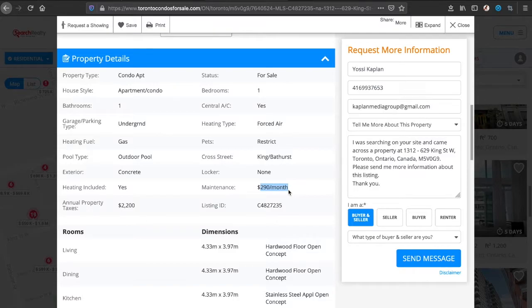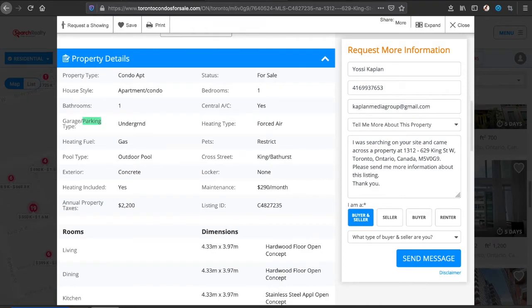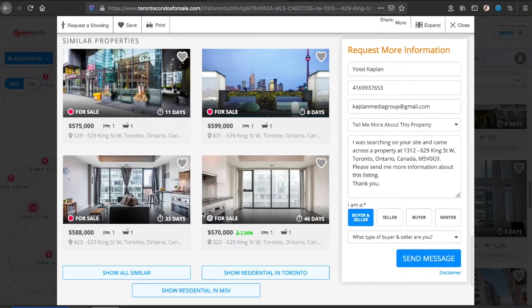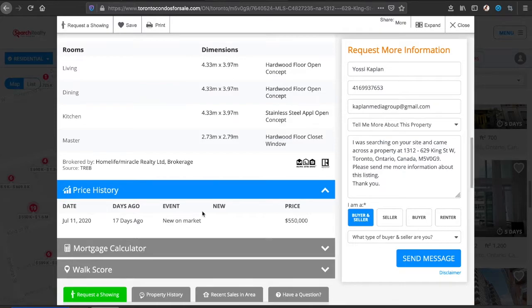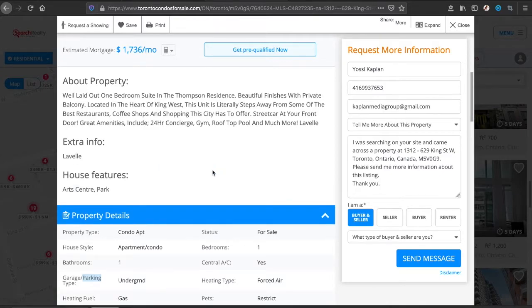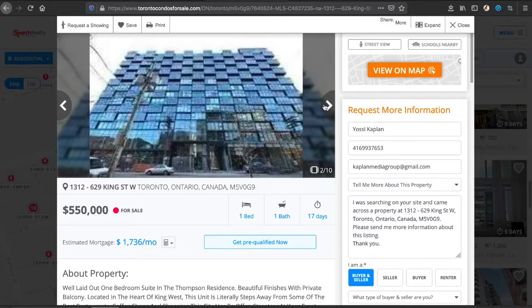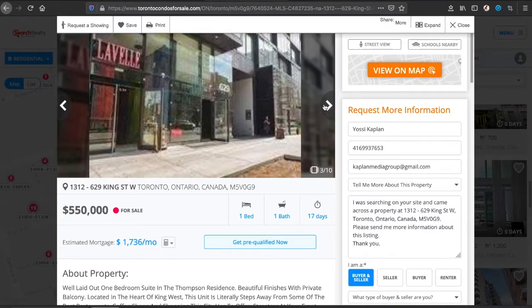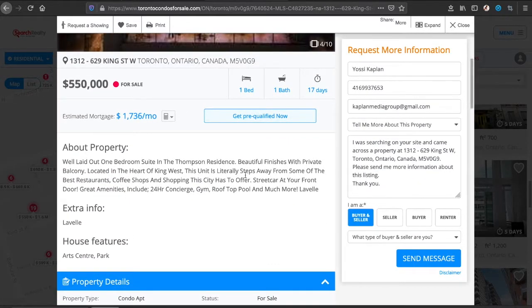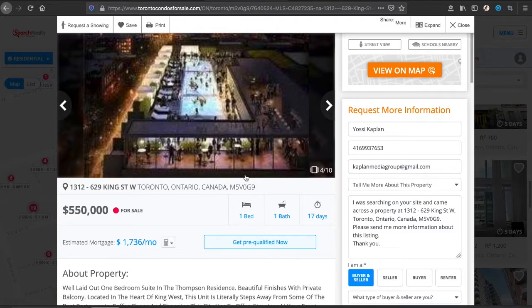Going back to the other unit for a quick comparison — we looked at unit 322, and now I'll open unit 1312 one more time. The condo fees here are $290. So the difference is the locker and possibly parking — I don't see parking listed. The annual property taxes are more or less the same. That is really interesting because it looks like it's more or less the same unit — that screens as a deal to me. These units at the Thompson are about 450 square feet, most with a balcony. Those without a balcony could be slightly larger.